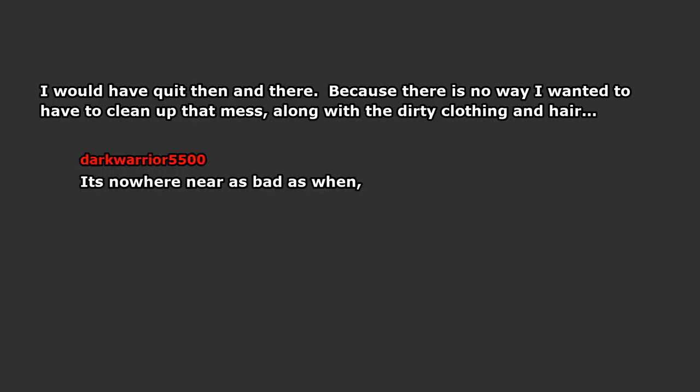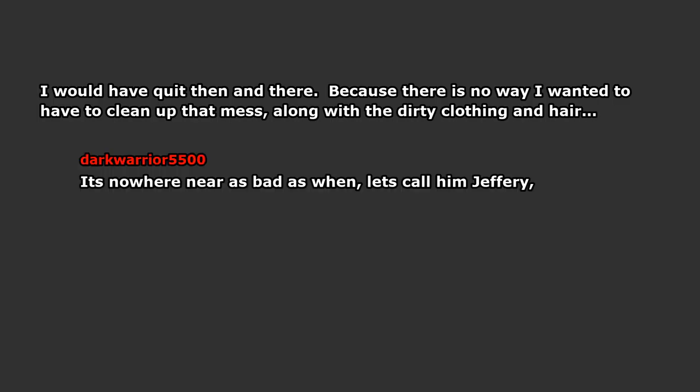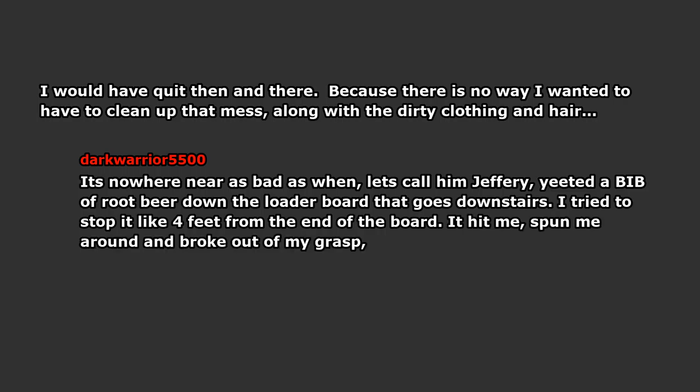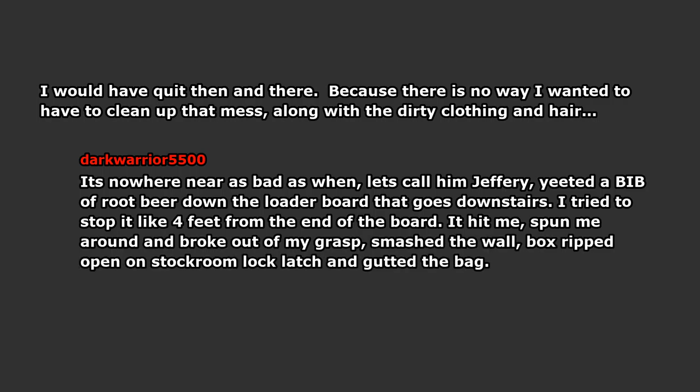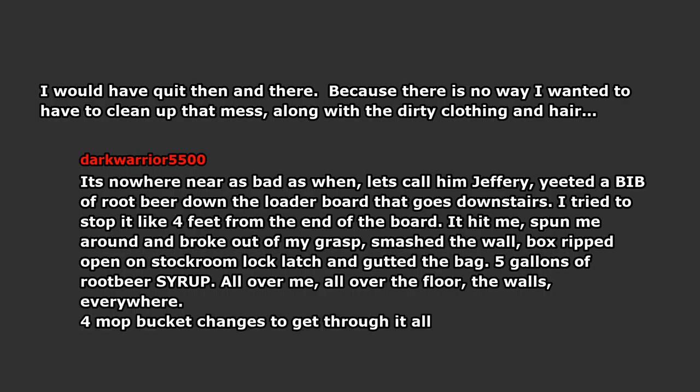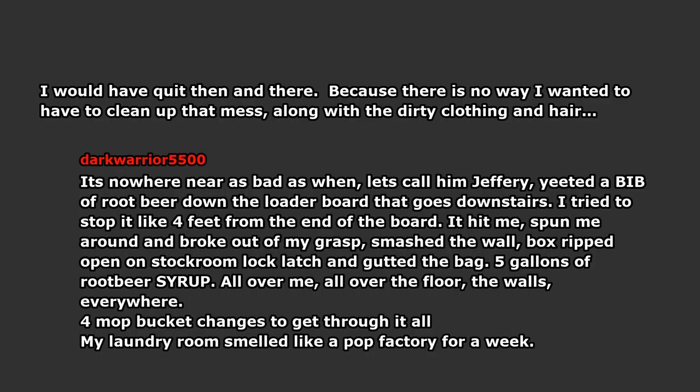It's nowhere near as bad as when — let's call him Jeffrey — yeeted a big box of root beer down the loader board that goes downstairs. I tried to stop it like 4 feet from the end of the board. It hit me, spun me around, and broke out of my grasp. Smashed the wall. Box ripped open on the stockroom lock latch and gutted the bag — 5 gallons of root beer syrup, all over me, all over the floor, the walls, everywhere. Four mop bucket changes to get through it all. My laundry room smelled like a pop factory for a week.